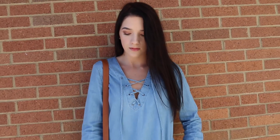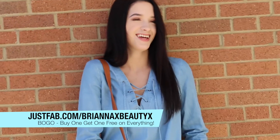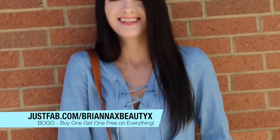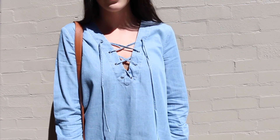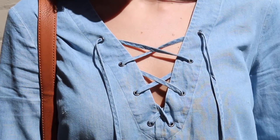You guys can actually click the link in my description and go to justfab.com/greenxvdx to get buy one get one free on everything on the website, which I think is amazing. So you can go get yourself a dress and maybe get the shoes for free, which would be awesome — and I think that's such a good deal.